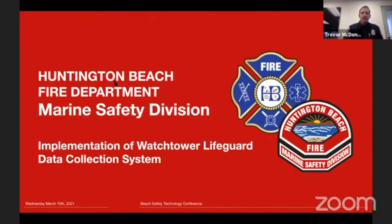Just briefly — Huntington Beach has 13 million visitors that visit our beach every year. On an average summer day, we employ 75 guards to protect our coastline. We guard six miles of coastal shoreline, and we also guard our inland harbor waters and beaches. That's a little bit about us, but essentially we're here to talk about data collection and the software that we're using.